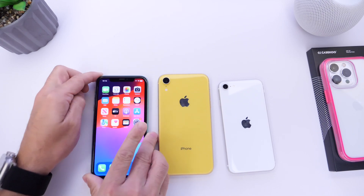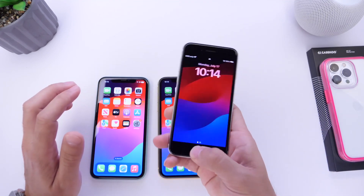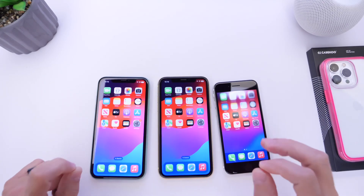These iPhones perform relatively well on the latest iOS 16.6. The software will continue to improve over time as Apple continues to release minor updates, but the real question is how these iPhones perform on iOS 17 so far. So let's go ahead and take a look at that.